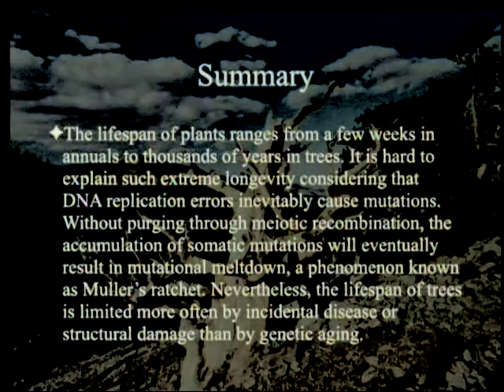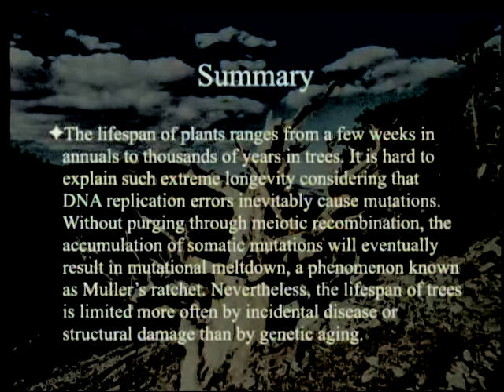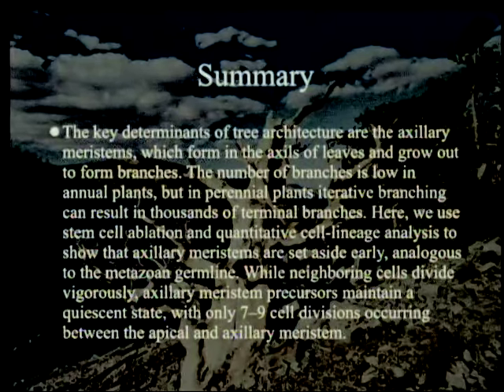So you get lots of mutations — it's actually bad for you. Nevertheless, the lifespan of trees is limited more often by incidental disease or structural damage than by genetic aging. The key determinants of tree architecture are the axillary meristems, which form in the axils of leaves and grow out to form branches. The number of branches is low in annual plants, but in perennial plants iterative branching can result in thousands of terminal branches. Here we use stem cell ablation and quantitative cell lineage analysis to show that axillary meristems are set aside early, analogous to the metazoan germline.